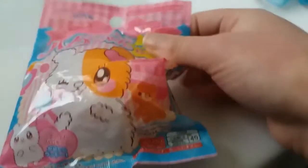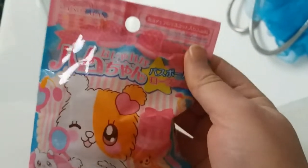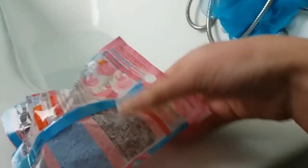Hi guys! So today I got this bubble bomb and I want to use it. It's from Japan and it's from Daiso. And let's see which figures of that hamster I got.